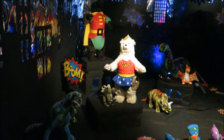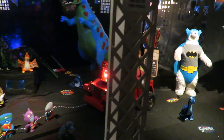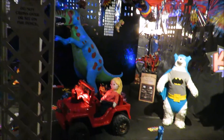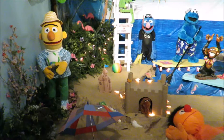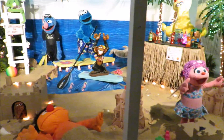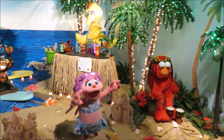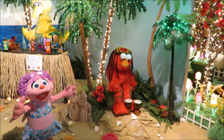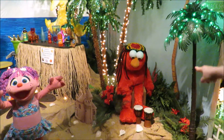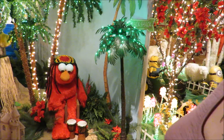Oh, look at the dinosaurs. Superheroes. For all you Sesame Street fans out there, they've got something for you. Jamaican Grover — no, that's not Grover. Who is that? Elmo! That's Elmo! A Jamaican Elmo.